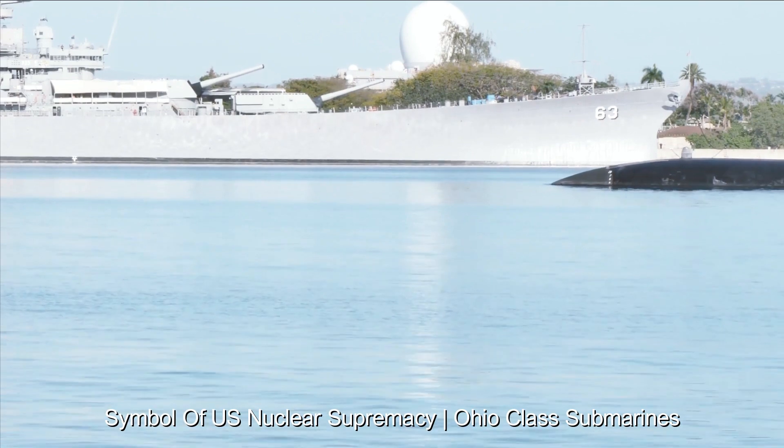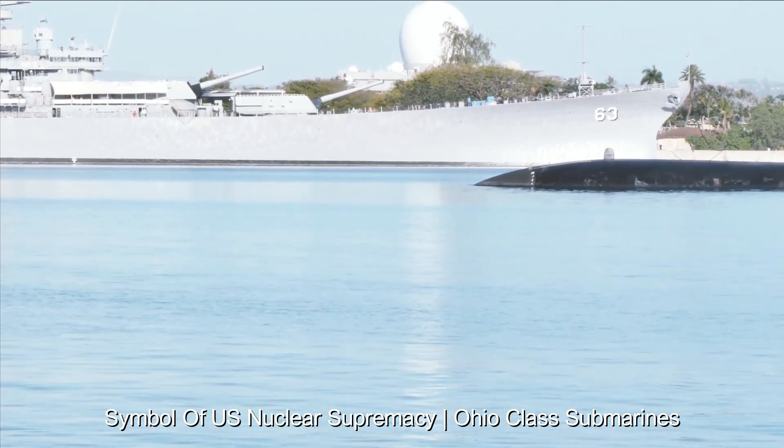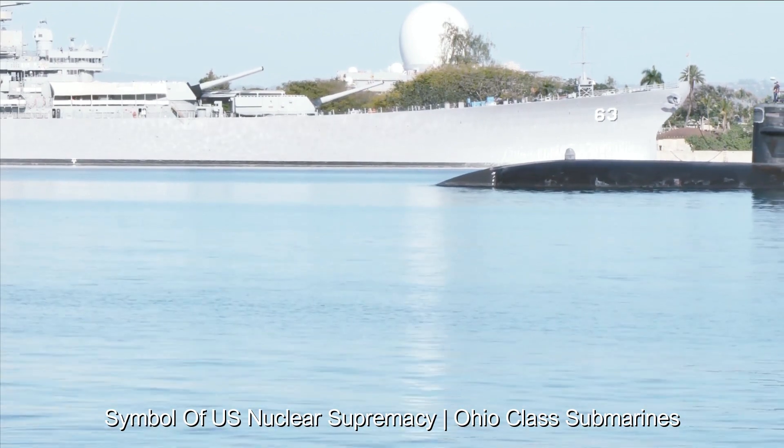The Ohio-class submarine symbolizes American ingenuity, technological leadership, and the nation's commitment to keeping itself and its allies safe.